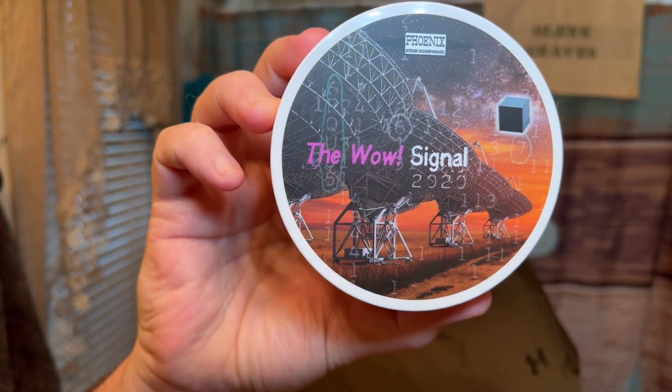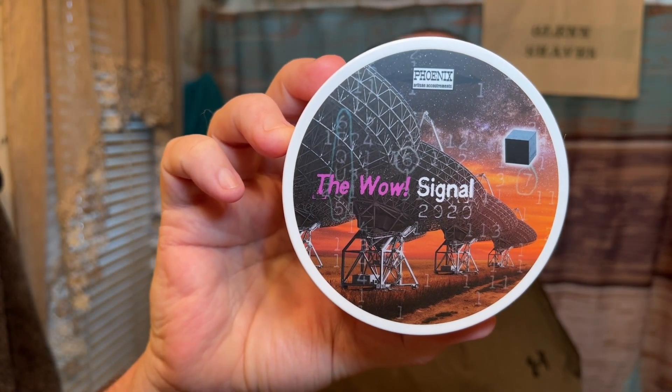The product was just discontinued — basically taken off their roster — which is the Wow Signal 2020. I bought this soap when it was re-released in 2020 because I was sent a sample in one of my PAA orders, and I was just like, this is an interesting scent. When I open the container and take a good whiff, I get hit with like a beer scent — like a cerveza, a good pilsner, kind of like a Killian's Red.